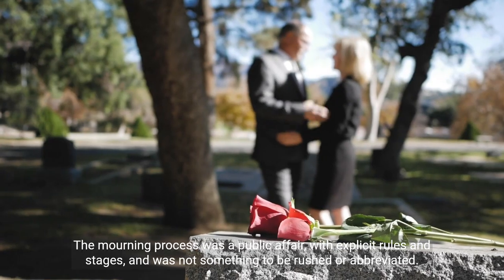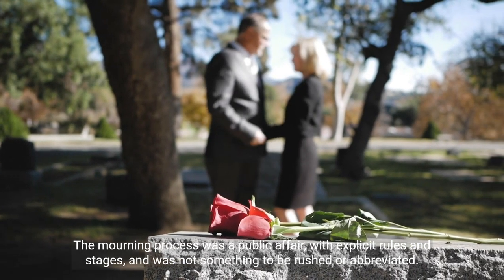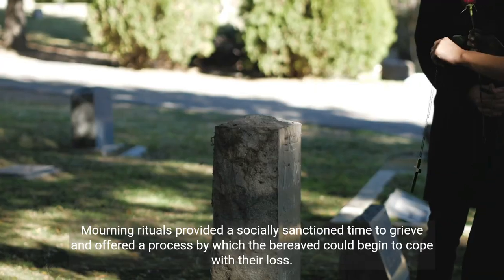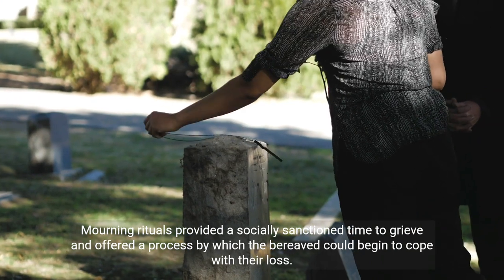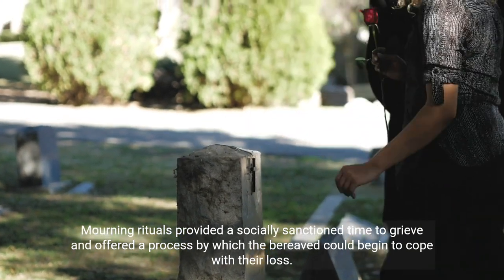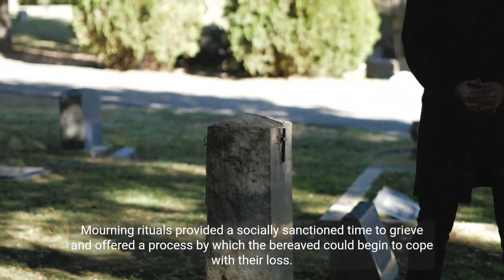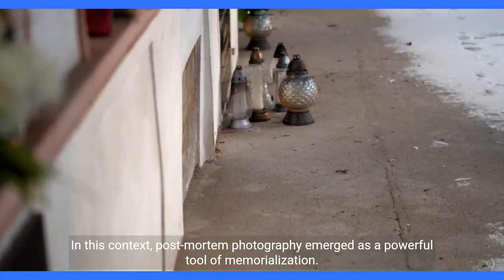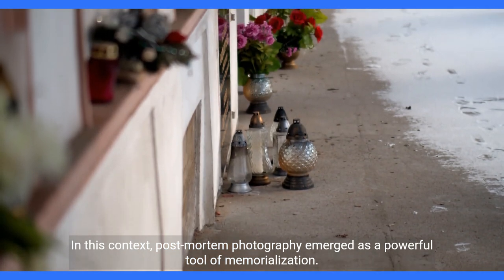The mourning process was a public affair, with explicit rules and stages, and was not something to be rushed or abbreviated. Mourning rituals provided a socially sanctioned time to grieve and offered a process by which the bereaved could begin to cope with their loss. In this context, post-mortem photography emerged as a powerful tool of memorialization.